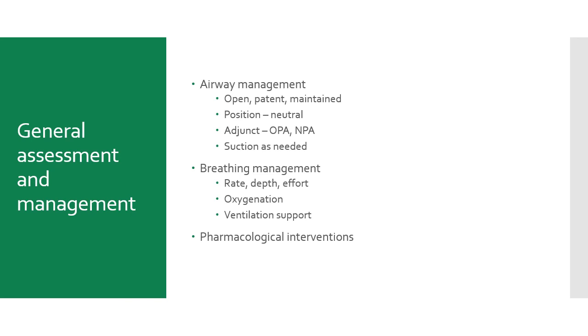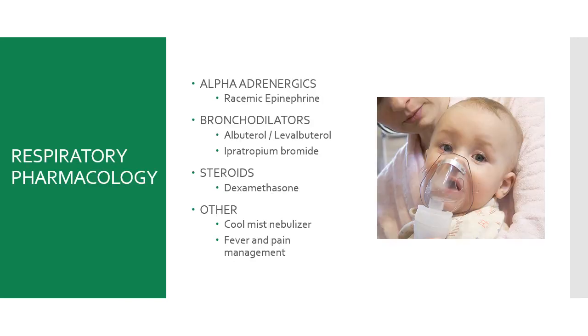Next, breathing: check rate, depth, effort, and patterns. Always manually count the respiratory rate for 60 seconds to look at the pattern. Oxygenation should maintain an appropriate sat for their age and condition, with ventilatory support as needed. Don't wait to provide positive pressure ventilations for the kiddo who needs it. A child breathing spontaneously gets a breath each time they breathe in. A child who is apneic gets positive pressure ventilations at a rate based on resuscitation guidelines.